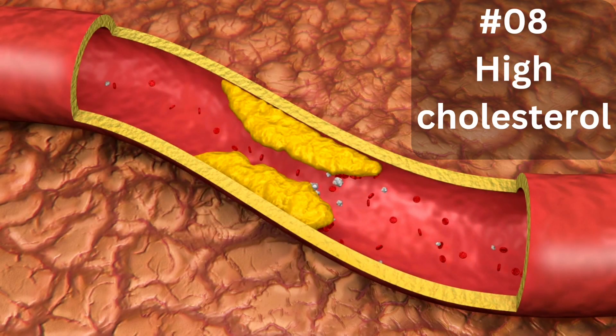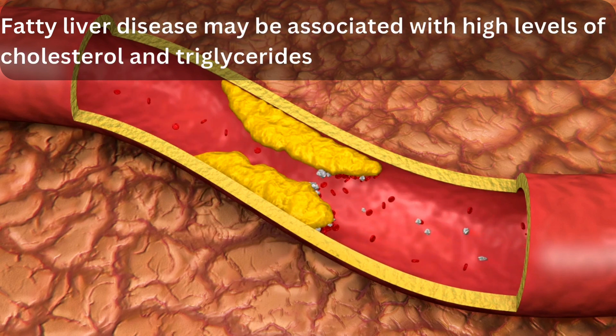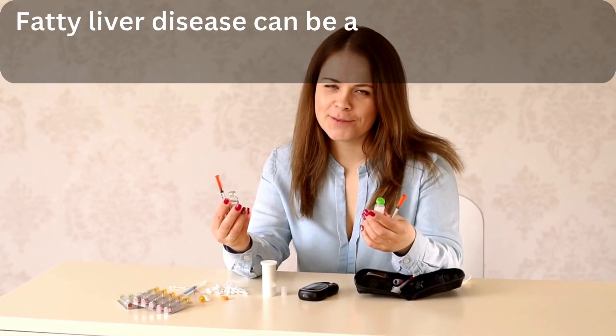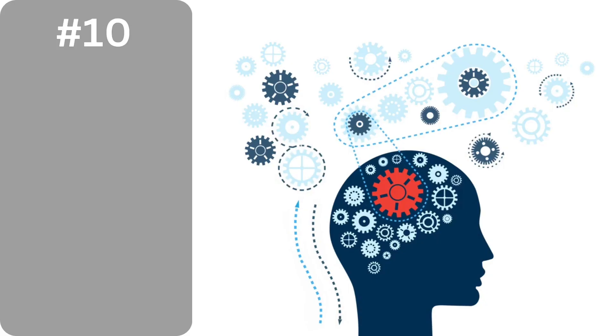8. High cholesterol. Fatty liver disease may be associated with high levels of cholesterol and triglycerides in the blood. 9. Insulin resistance. Fatty liver disease can be a sign of insulin resistance, which can lead to type 2 diabetes.